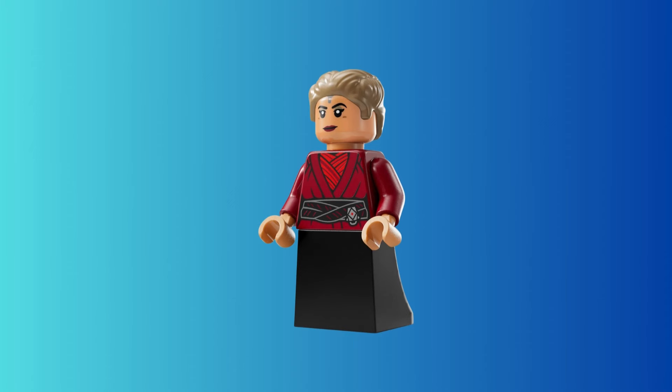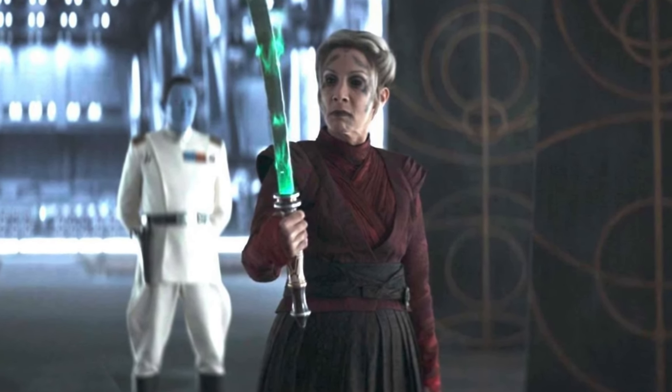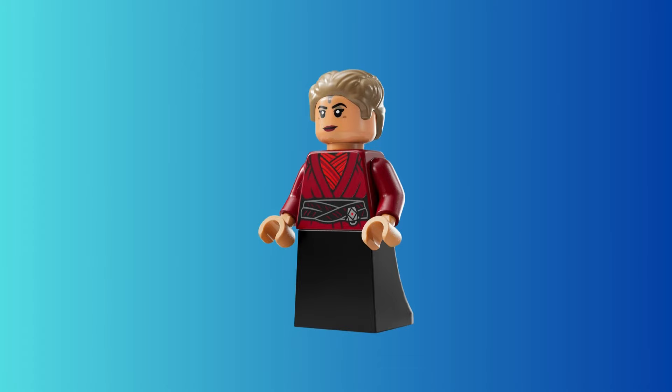Finally, the minifigure for this set that I'm not really excited for is Morgan Elsbeth, with a completely new face print representing that Dathomir witch look. I'm kind of excited for it but not really, because we already have one of her and I don't think it's really necessary to get her again.